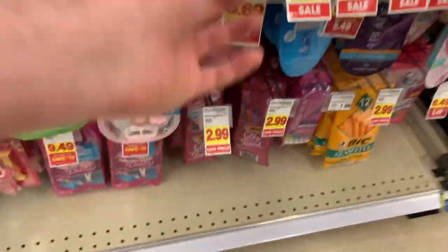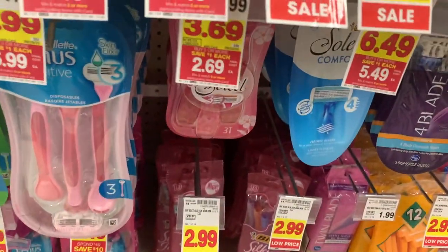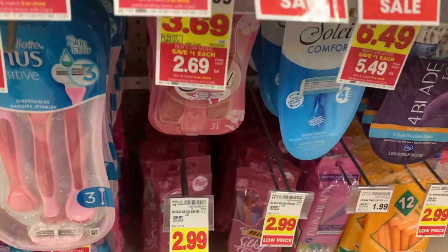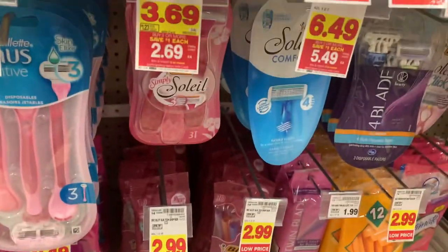Gotta love it when they run this deal on the big Simply Soleil razors. They're $2.69 on mega. We have a $3 off digital coupon or from the 8/30 Smart Source, so it just makes these free plus a 31 cent money maker for each pack you buy.